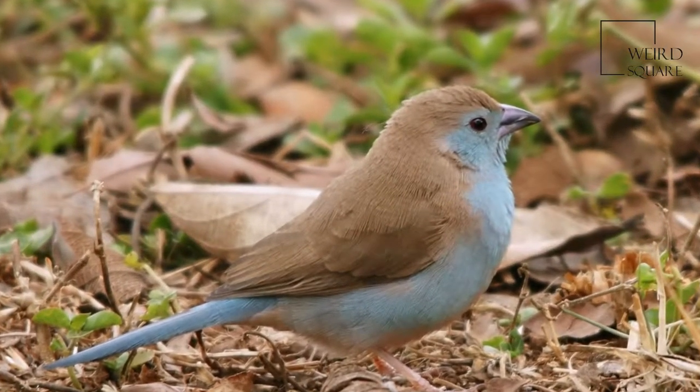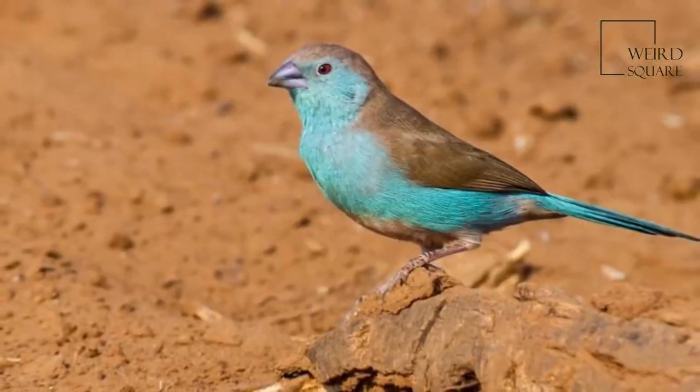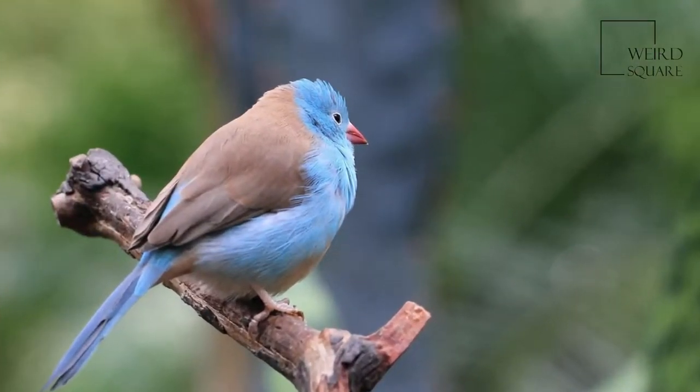It is also relatively commonly kept as an aviary bird. The Blue Waxbill has a powder blue face, breast, rump, and flanks with pale brown upper parts.